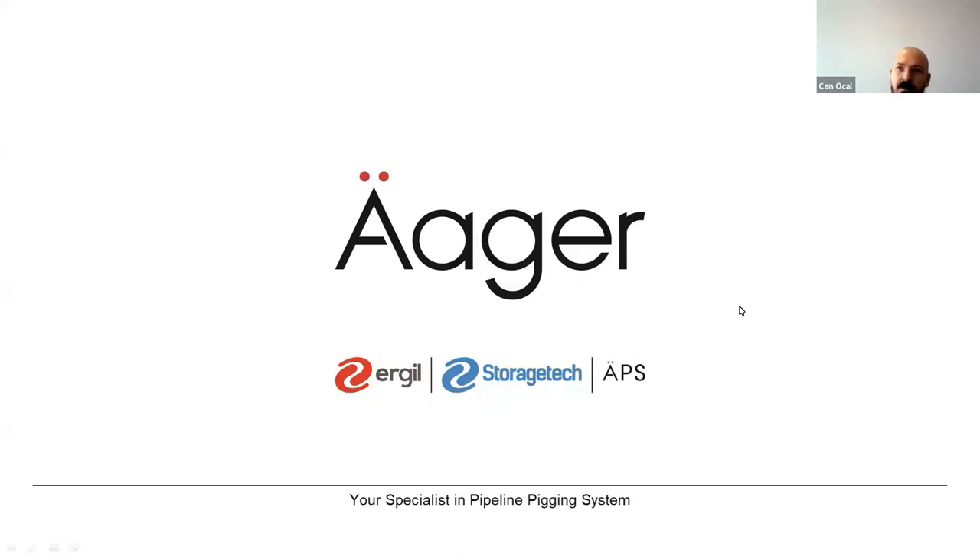Welcome to our webinar. Today we will talk about pipeline integration systems. My guests are Agar technical coordinator and petroleum engineer Mohamed Hassan, and mechanical engineer Musa Levent. We will answer all of your questions at the end of the presentation. I'm leaving the stage to Mohamed.